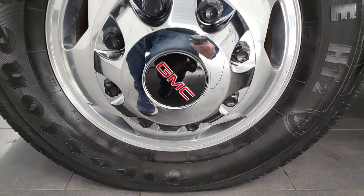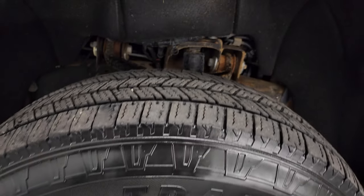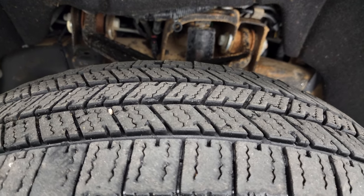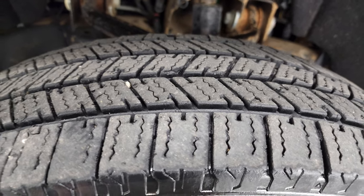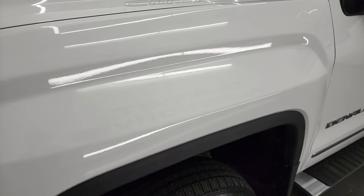Polished aluminum rims, has Firestone Transforce HT tires — these are LT-235 ADR-17s and they have right around half the tread left on them. Front fender once again in really nice shape.